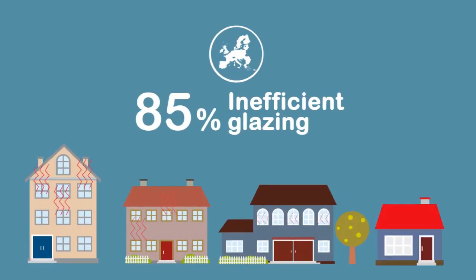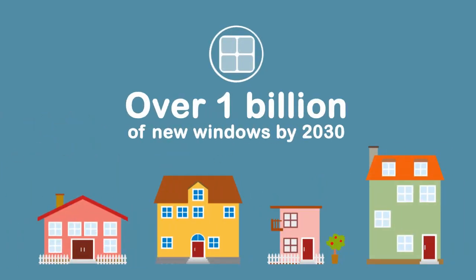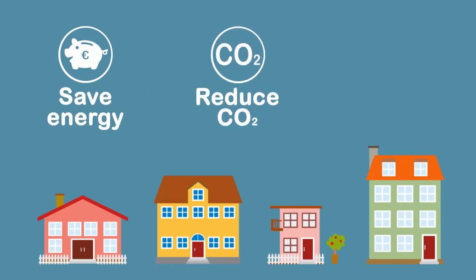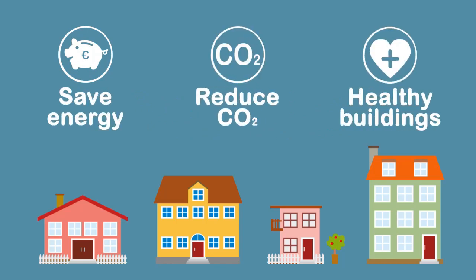Today, in Europe, over 85% of windows are wasting too much energy. And market forecasts show that over 1 billion new windows will be sold by 2030. This is a huge opportunity to save energy, reduce CO2 emissions and make Europe's buildings healthier.